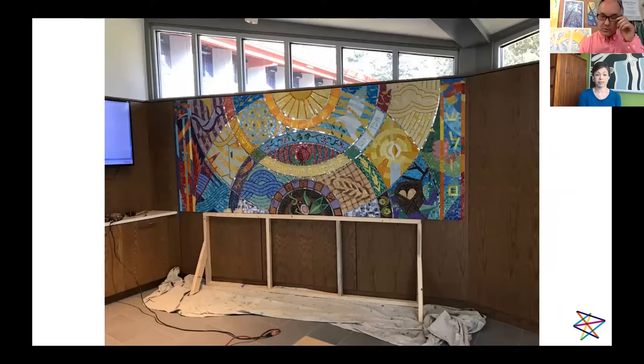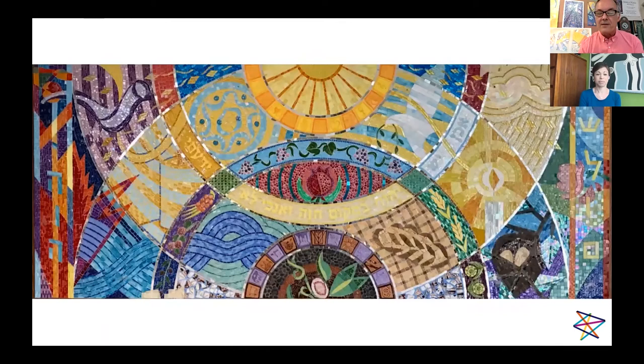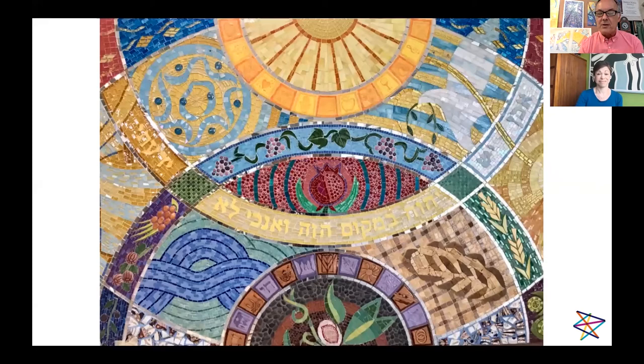Now we're installing it. I had to build a little knee wall to support the weight of the mosaic and get it to be level in the space. Our project is done and finished on the wall. We had a formal online Zoom dedication about two weeks ago with about 100 people. The rabbis blessed the mosaic, the cantors sang, and we talked a lot about the past, present, and future of Temple Shalom. Just a few more slides to show you some details.